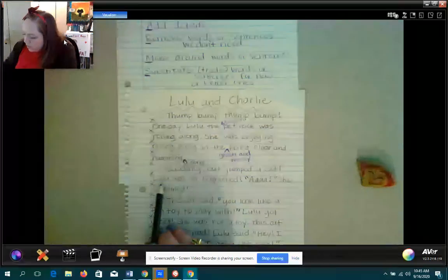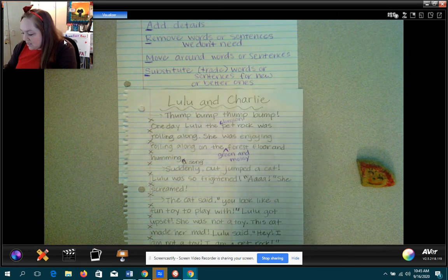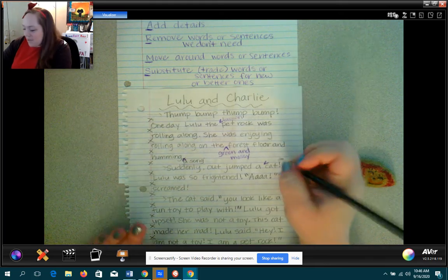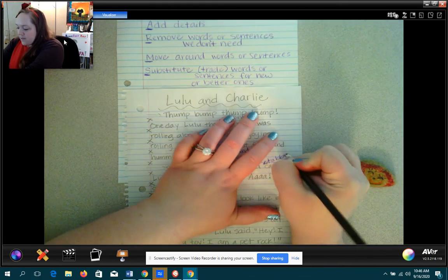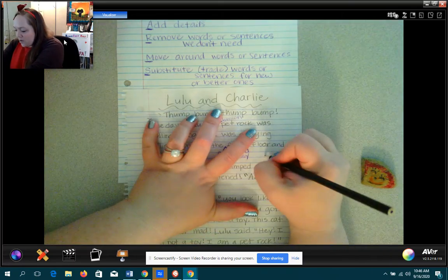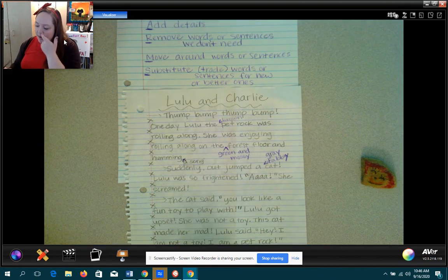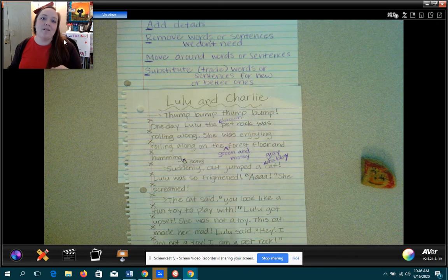Suddenly, out jumped a cat. Lulu was so frightened — she screamed. I like that. But I'm going to change it to — my favorite kind of cat is a tabby cat. Sometimes we have gray tabbies or orange tabbies. Charlie at my house is a gray tabby, so I'll make it gray. G-R-A-Y. All right — gray tabby. Out jumped a gray tabby cat. There's my detail. Now you can really get a picture in your mind of a gray tabby cat rather than just a cat.